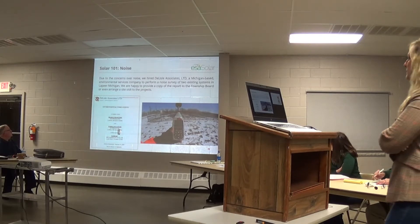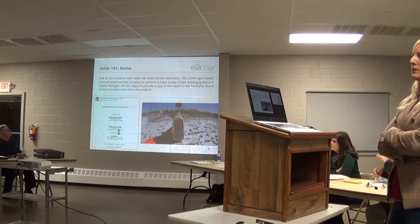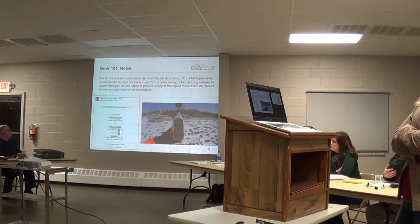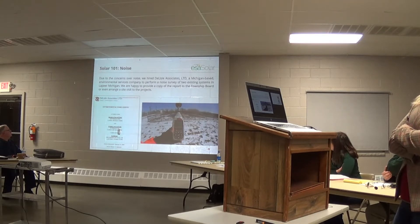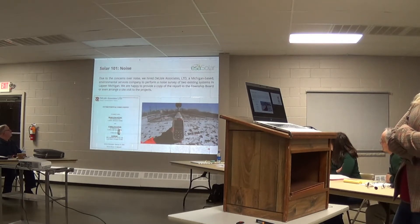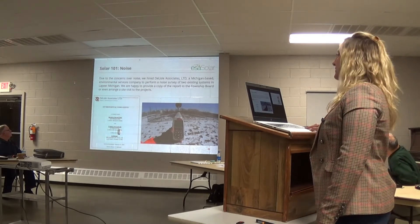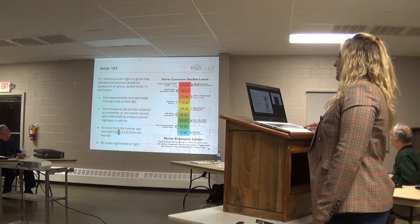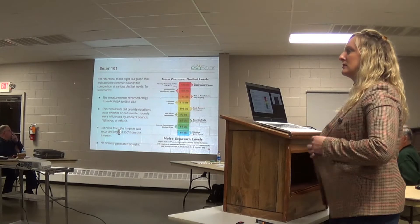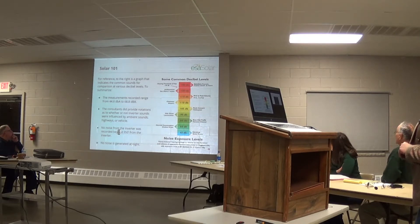One of the main questions people ask when we do these type of developments is the noise level of the inverters mainly. With the setbacks and the ordinances in most townships or counties, the electronics are 150 or 200 feet away from the property lines, so you don't really have noise at the fence level. Just to prove it, we have a contract with the company Delice Associates to do a noise level test in one of our projects in Michigan. We have that report and if somebody is interested, you can ask for it and we will send it to you.